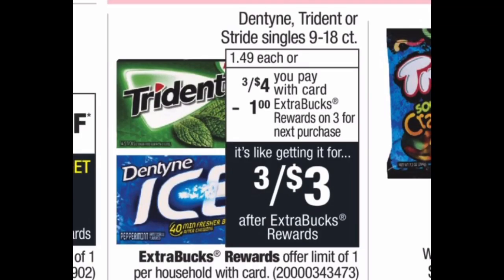If you like chewing gum, Dentyne, Trident, and Stride are on a buy three get a $1 extra buck deal. Grab three for $4, pay $4 at the register, get back the $1 extra buck, and your final cost is $3 or $1 per pack. A dollar per pack is a great price for gum. I may grab some for my stockpile — I'll check what I have left.